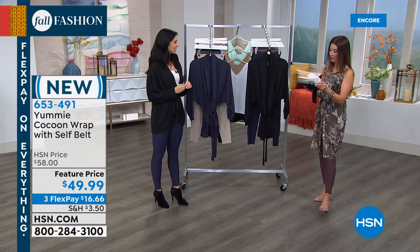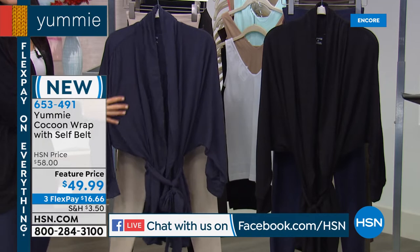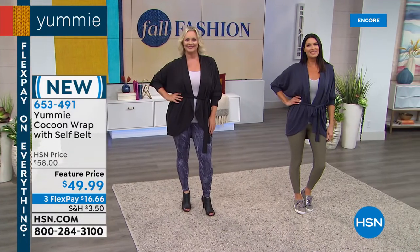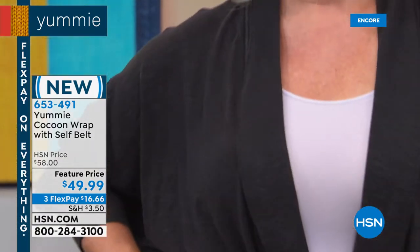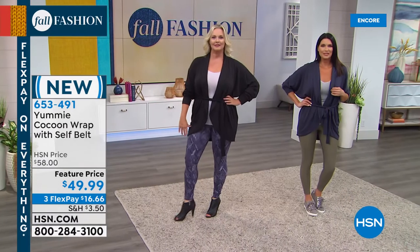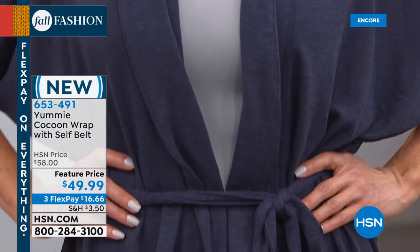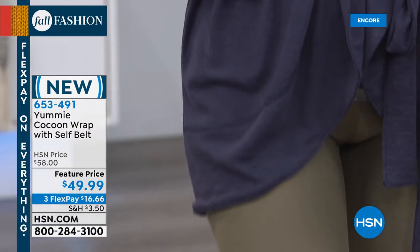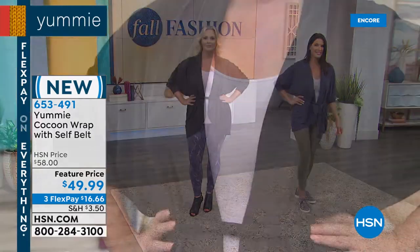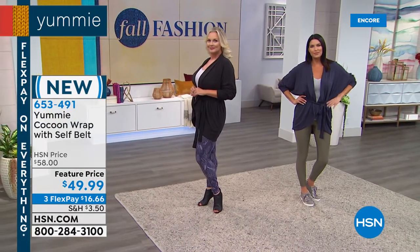We have something brand new — so cute and cozy. It's the cocoon shape wrap with a wonderful relaxed fit, a little tie belt, super cozy dolman sleeves. It's the perfect topper to your twill pants or today's special — great for leggings, jeggings, and skinny jeans. It's as soft as pajamas. Brand new today, you can get yours home for just $16.66. Two colors: black and mood indigo. 27 and three-quarter inch center back length, machine wash and tumble dry. Extra small through 3X sizing. Already getting five-star reviews before it's even been seen on air.